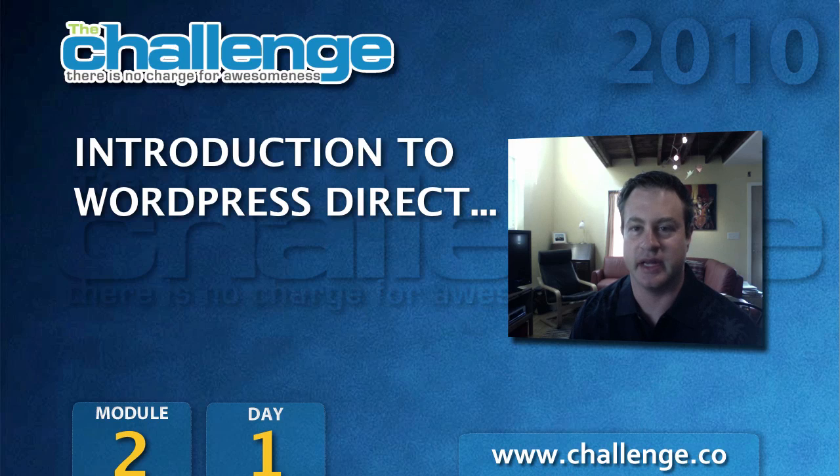Hello everyone, this is Marty Rizmannath, and I just want to say first, welcome to Module 2 of the Challenge. By now, Kenny Goodman has shown you all the things you need to know about getting a good domain, and I'm sure you're thinking about that. The good news is by the end of this week, the end of Module 2, you'll have your website set up and ready to go with content on it.